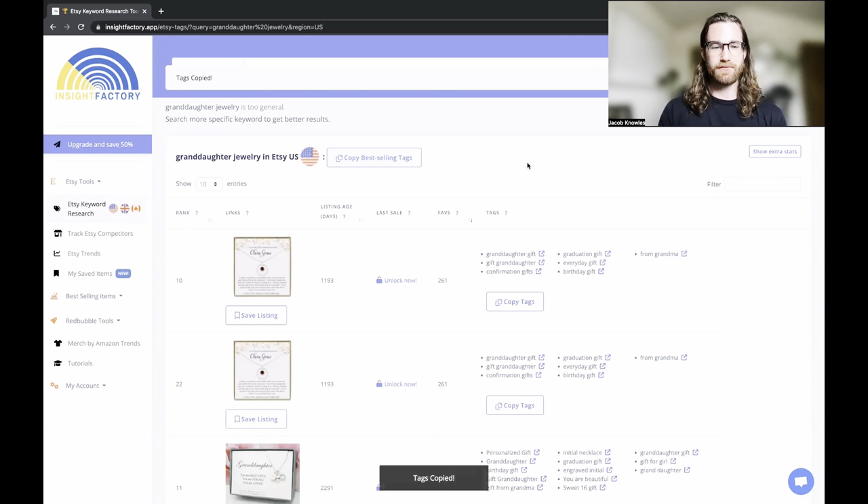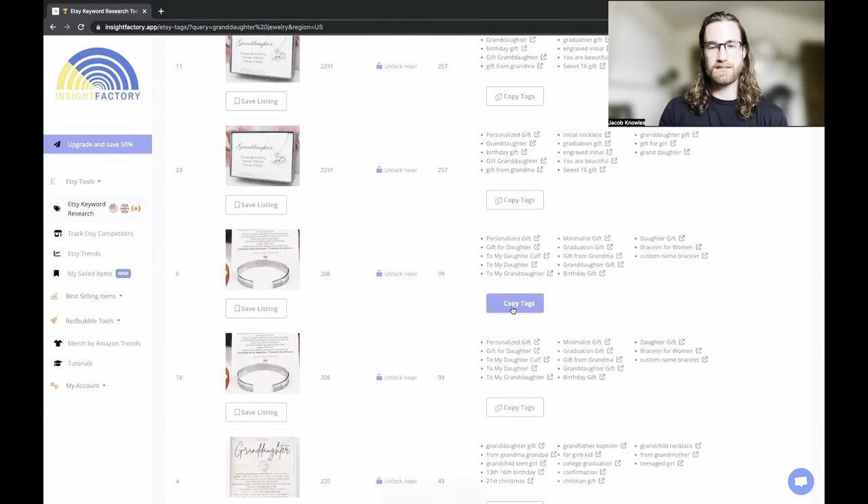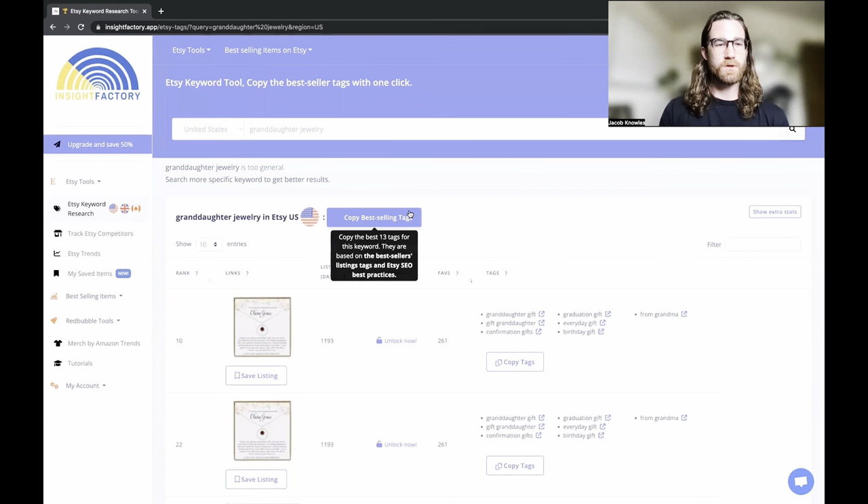You can copy the best-selling tags from all the listings Insight Factory has pulled up, or find a specific listing and copy the tags from that. You're not taking anything from anyone — these are just back-end search engine tags that help you get discovered. Anyone can use these tags, and you should be using them to your advantage to get found on Etsy. Insight Factory really helps if you're struggling to come up with the best-selling tags or want to more accurately land on high-traffic, high-intent keywords.